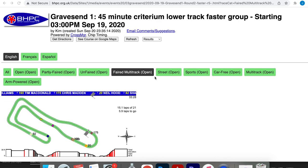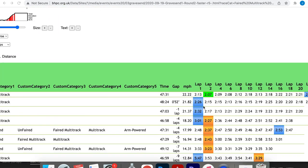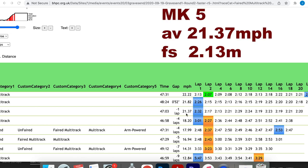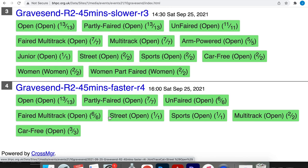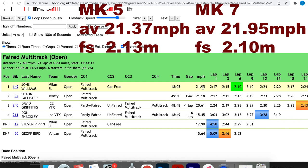In 2020 riding the Mark 5 Milan SL, it was a 45-minute criterium on the lower circuit — quite a technical circuit with a couple of very scary corners, and we've had a few crashes. My average speed was 21.37 miles per hour, fastest lap was 2 minutes 13 seconds, and I finished the race in 47 minutes 3 seconds. Now in 2021 in the Mark 7 with the Battle Mountain hood, my average speed was 21.95 miles per hour — a little bit quicker. My fastest two consecutive laps were 2 minutes 10 seconds, so I shaved 6 seconds off those two laps.